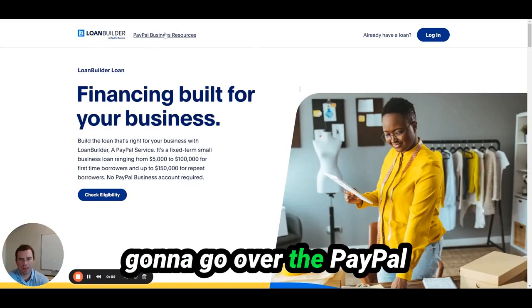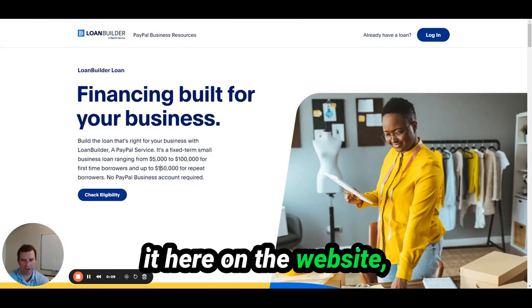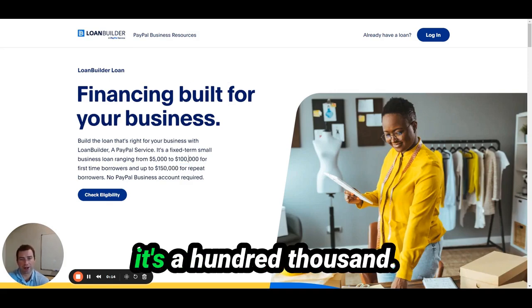In this video, I'm going to go over the PayPal Loan Builder product. It goes up to $150,000 for repeat borrowers, or for first-time borrowers it's $100,000.